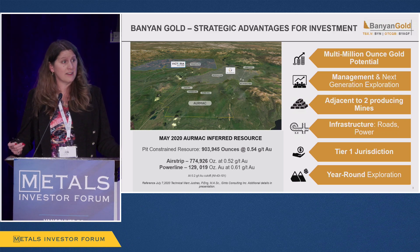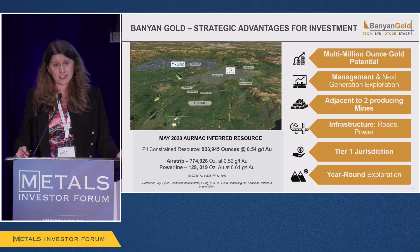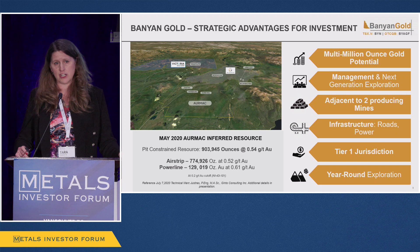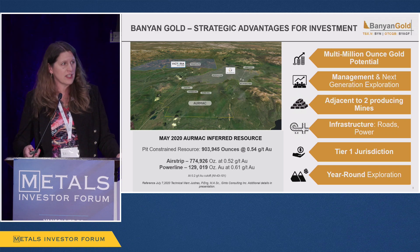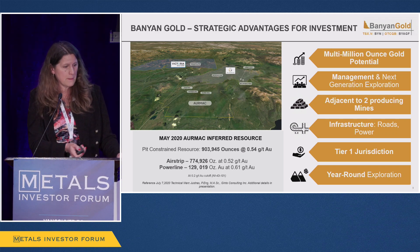We have a year-round, 11-month exploration season. We started January 26th this year and ended December 20th — that's a huge advantage and lets us advance this project very quickly, with continuous news flow for our shareholders. Our maiden resource was put out in 2020 at 900,000 ounces, with grades very similar to Victoria Gold.